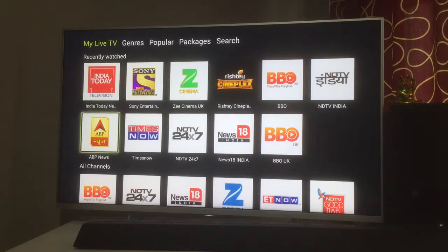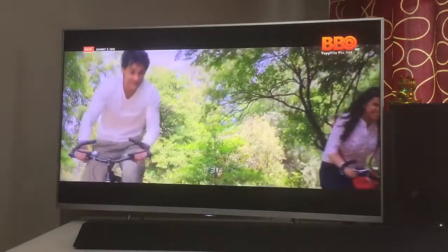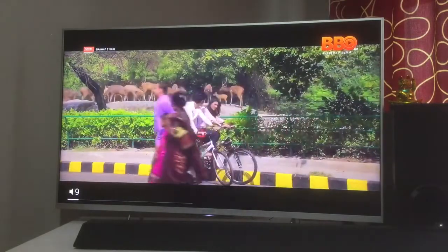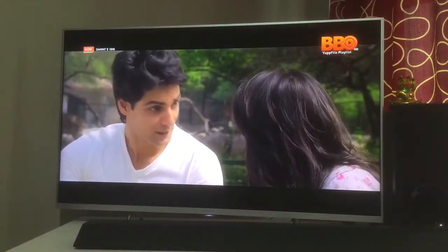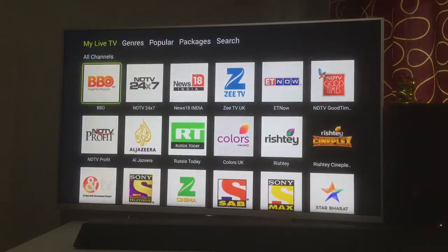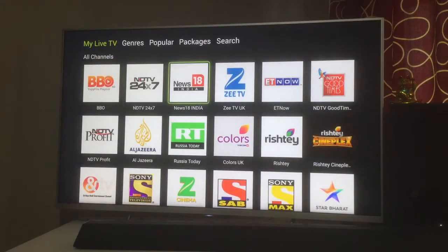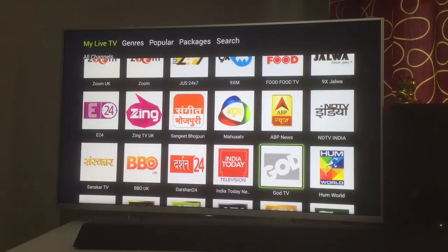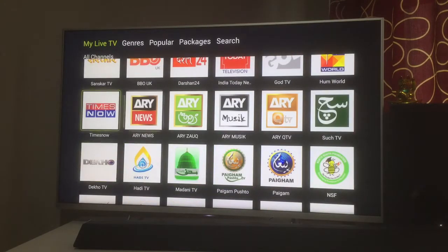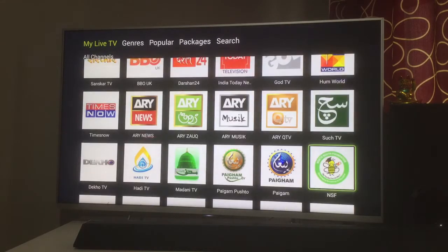With the Diamond package, BBO — Bollywood Box Office — is a channel I've recently started watching. It plays movies that are maybe six months old, like 'Aarish' which was released last year, and it runs 24 hours back-to-back without any advertisements. There are also news channels: TV18, ABP News, India Today, Times Now, and a few Pakistani channels like Hum News and Hum World, which is a drama channel from Pakistan.